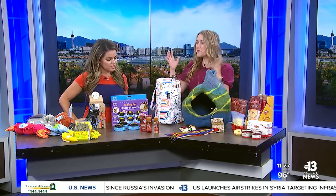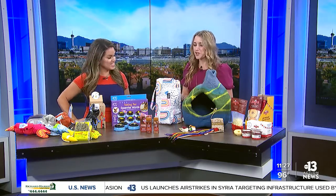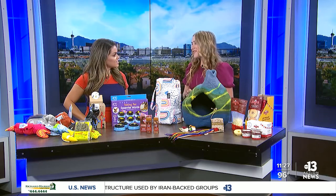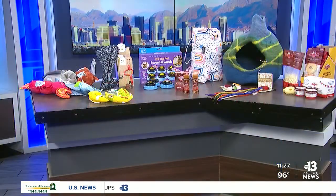I hear we have bubbles! Everybody loves bubbles — dogs are no exception. This is Bubble Lick. They actually make a lickable, food-grade product that is bacon-flavored. So when your dog is chasing those bubbles, they can actually lick them and they're not harmful. I love this.